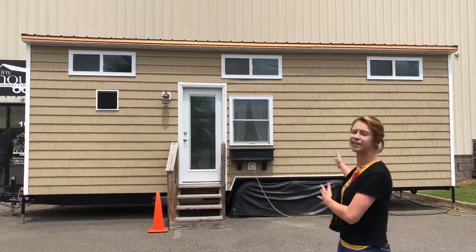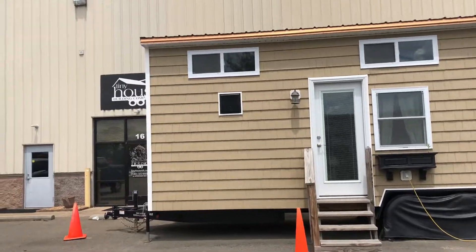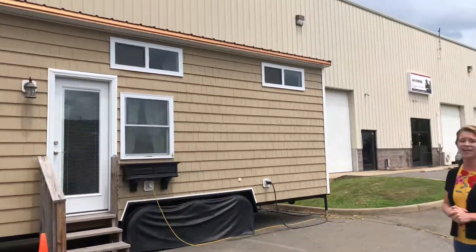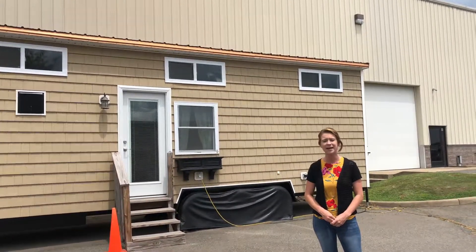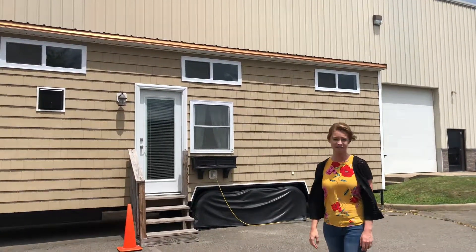Not only did we show you our 24 foot off-the-grid willow model, we also have our 28 foot cape that is ready for delivery. This home right now is priced at $79,500 — that's over $10,000 in savings. If you have ever wanted to go tiny, please take advantage of the summer blowout sale that we have going on. We have three models in stock. Want more information? Give us a call.